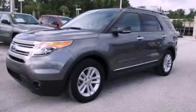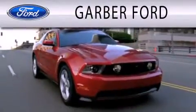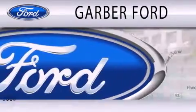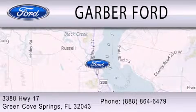This vehicle is sure to sell fast — call and arrange your test drive today. Garver Ford is dedicated to doing everything possible to ensure that the experience you have selecting your next vehicle is as pleasant as possible. We are located at 3380 Highway 17 in Green Cove Springs.